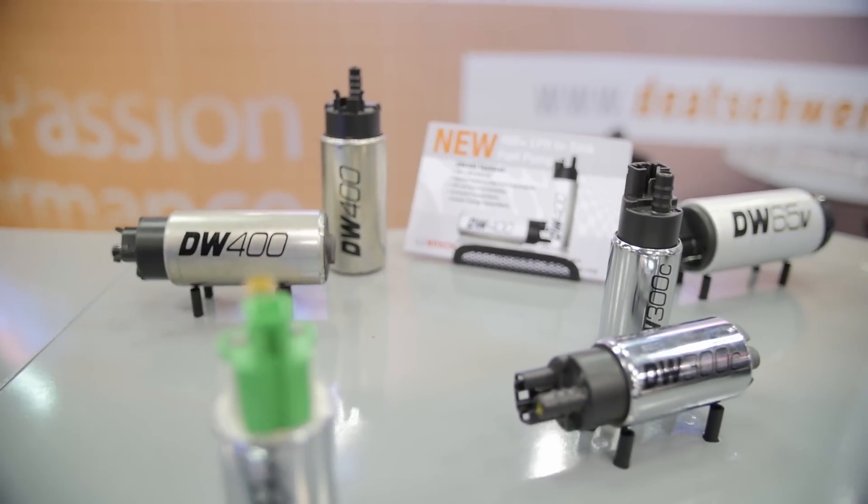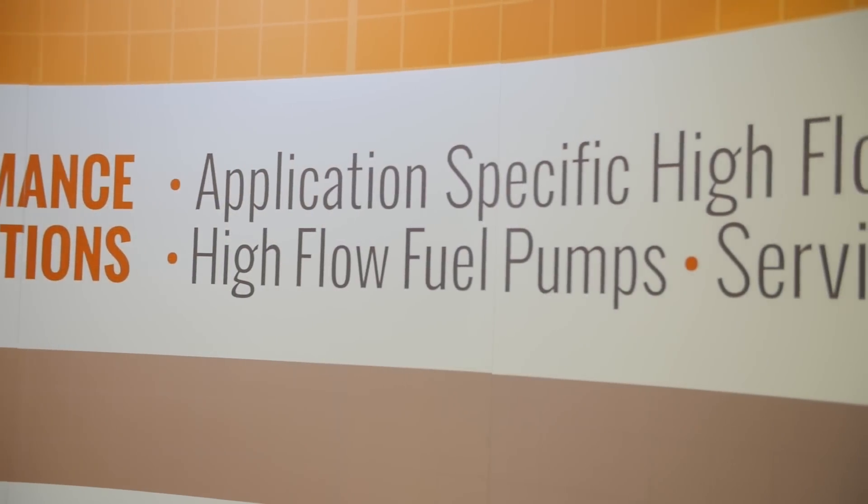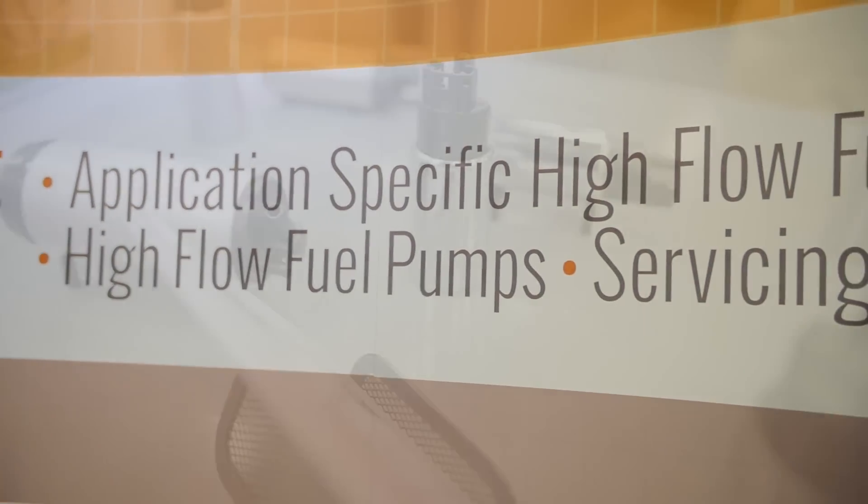You're going to actually make custom fitments for popular cars, right? Yes. In true Dietschworks fashion, application-specific fueling solutions is what we do. We'll be releasing throughout 2015 application-specific fitment kits for the pump. But no matter what somebody drives, this is going to be a really great replacement pump. Even if you're driving some oddball car that's running EFI and you need that really high flow capacity.